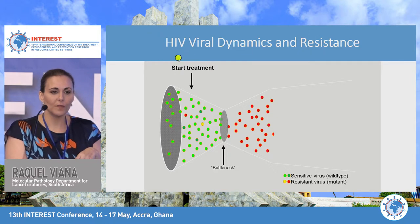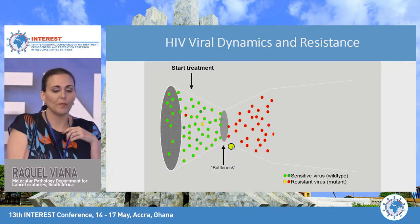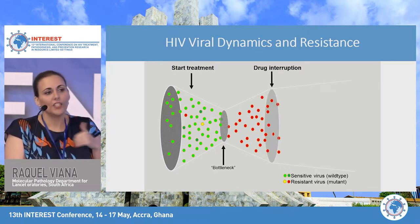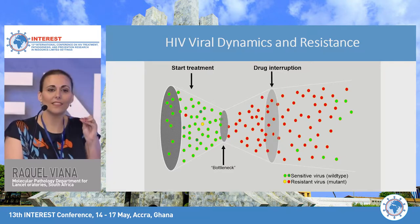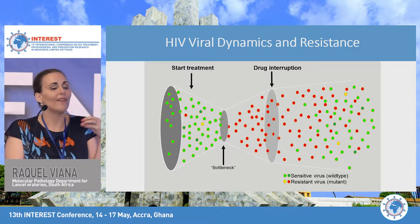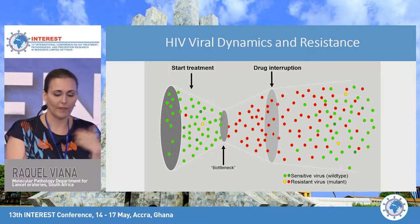Once a patient starts treatment, this causes the virus to hopefully suppress — targeting viral replication produces what's called the bottleneck effect. But because of previously discussed reasons, you can get the emergence of a resistant virus. If a patient stops taking their treatment, you see over time the re-emergence of sensitive virus, because sensitive virus is always the fittest — it replicates efficiently. Acquiring a resistance mutation can decrease viral fitness, though exceptions exist where some mutations linger with good viral fitness.